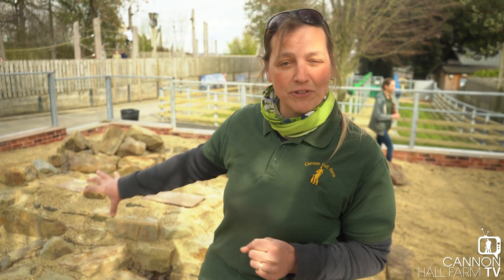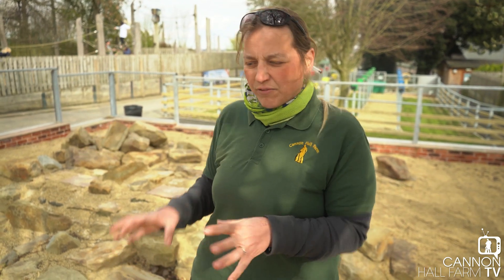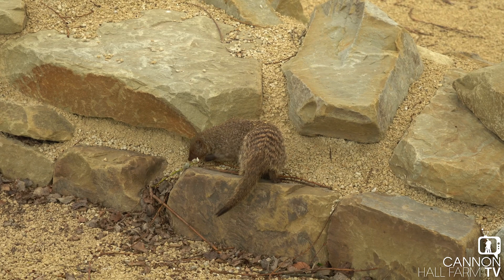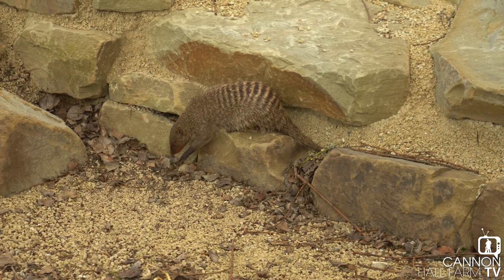Right guys, they're in! Really excited — they've gone straight underground, which is what we expected them to do. There'll be a lot of noise and some shyness, but hopefully as they get used to everything they'll come out and you'll be able to see them. Some visitors have actually seen them as we let them go, so they were lucky enough to see them when they first came out. As soon as they settle in, I hope you all see them. Thanks for joining us today — hope to see you very soon!